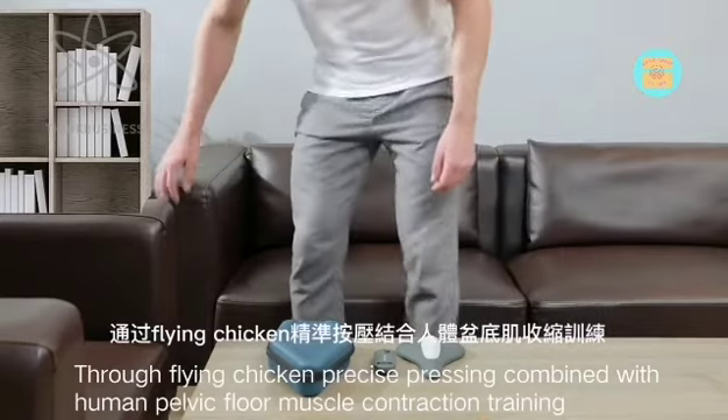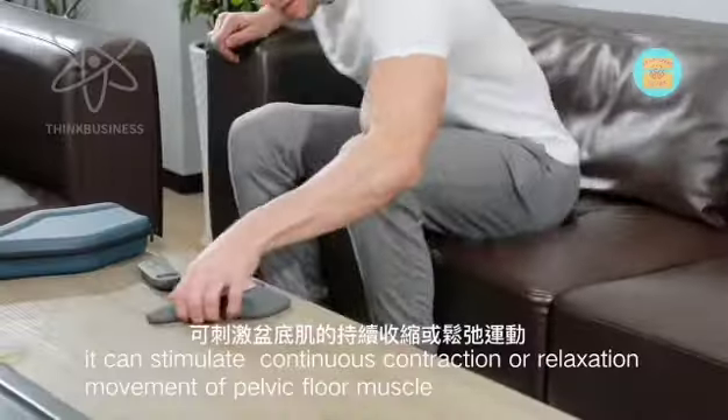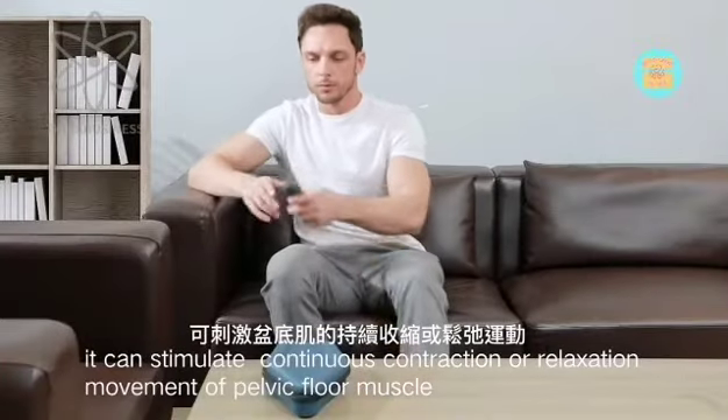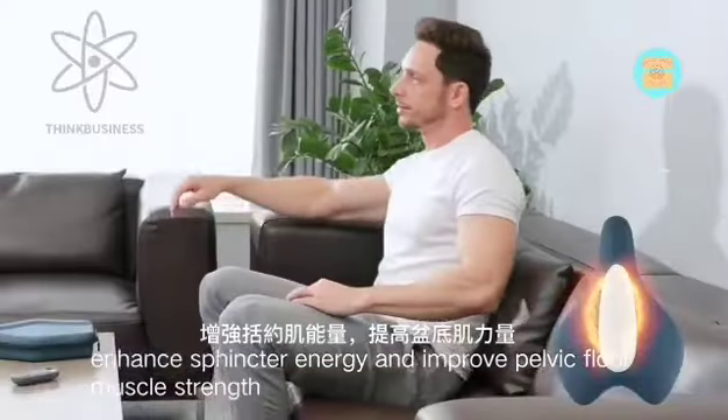Through Flying Chicken Precise Pressing combined with Human Pelvic Floor Muscle Contraction Training, it can stimulate continuous contraction or relaxation movement of the pelvic floor muscle, enhance sphincter energy, and improve pelvic floor muscle strength.